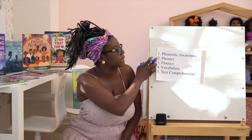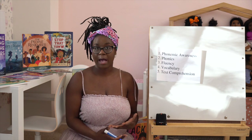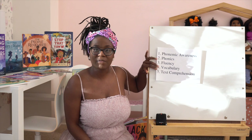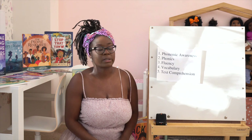The five pillars are: phonemic awareness, phonics, fluency, vocabulary, and text comprehension. Over the next couple of weeks, we're going to be learning about each one of these in detail.